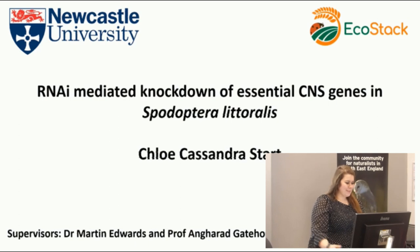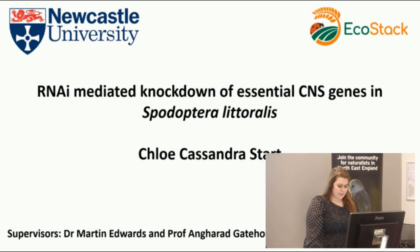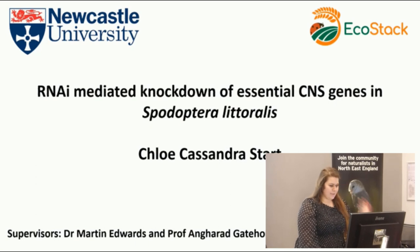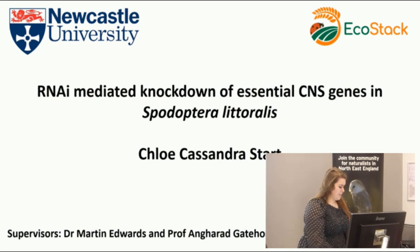Hi everyone. My name is Chloe Start. As Gordon said, I'm going to introduce today my project, which is entitled 'RNAi-mediated knockdown of essential central nervous system genes in Spodoptera littoralis.'